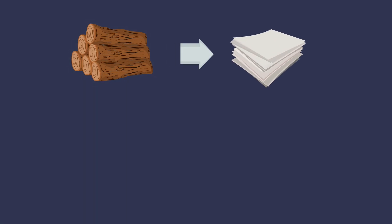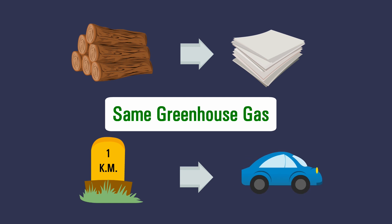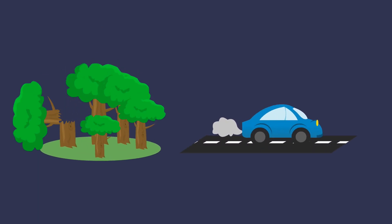Manufacturing only 26 sheets of paper from scratch produces the same amount of greenhouse gas as driving a car one kilometre. Less trees and homes for wildlife and more pollution.